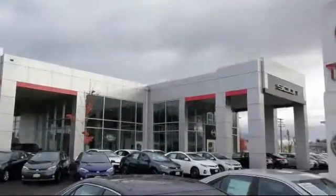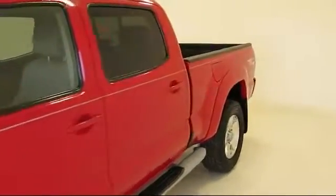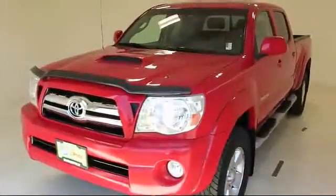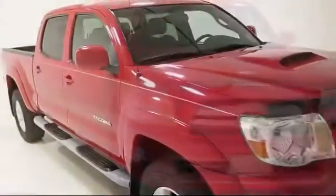Welcome to Lithia Toyota of Springfield. Here's a look at one of our quality pre-owned vehicles from our huge selection. It comes equipped with a running board package, tow package, and sport package with sports seating and suspension.